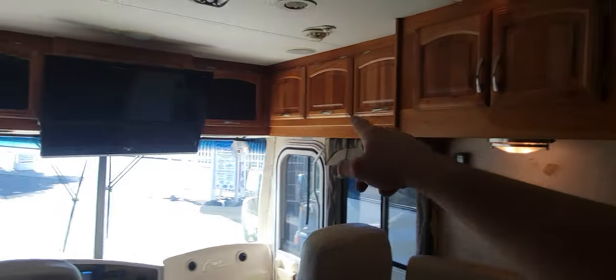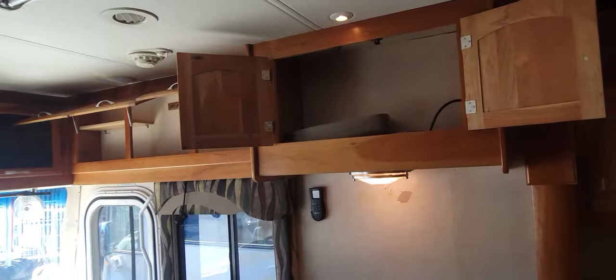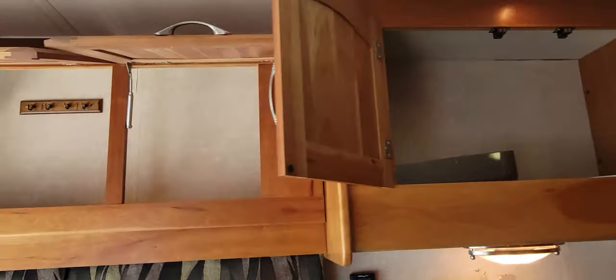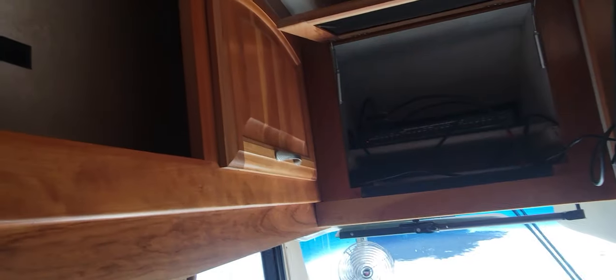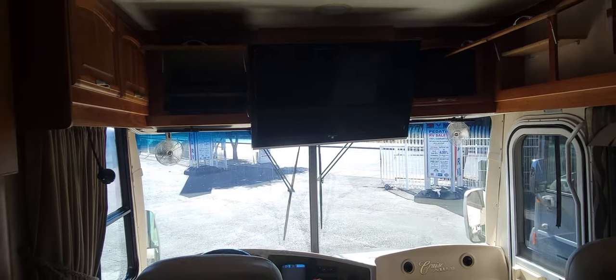For overhead cockpit compartments, you've got one here, three there, two there, and two more — let me open a couple so you can see. There is some wallpaper peeling in the majority of the compartments, just from heat, not from water. One small compartment to the right of the TV has your switch box and things like that. The weight tag reads 32,000 pounds GVWR.